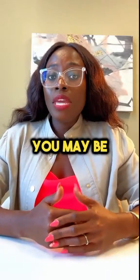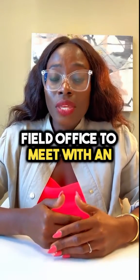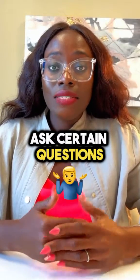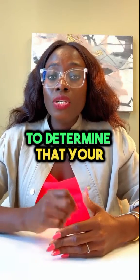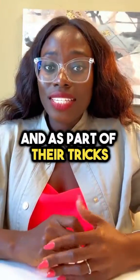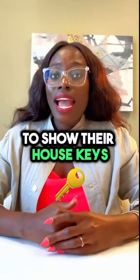As part of the process, you may be invited to a USCIS field office to meet with an interviewing officer. The officer will be required to determine that your marriage is real or genuine. And as part of their tricks, they are recently asking couples to show their house keys.